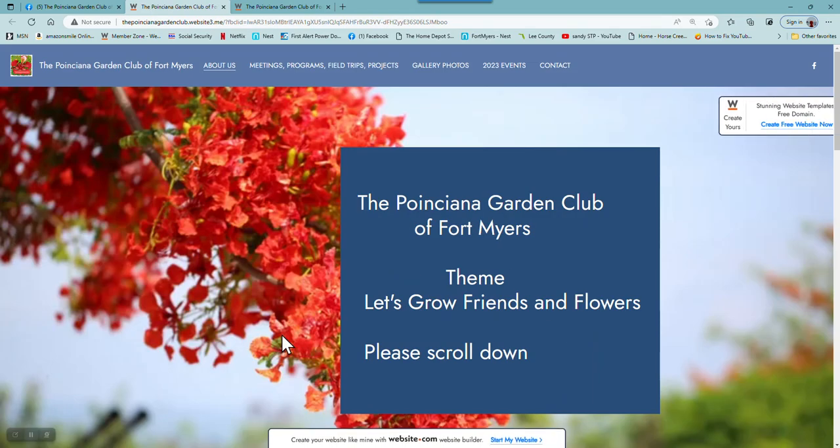It flips you right into our website. This is a free website, so you're going to see ads on the top and on the side by the company that we're using where it's free.